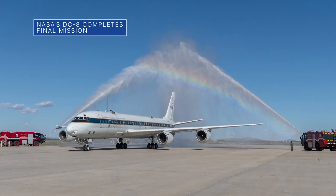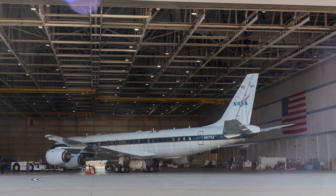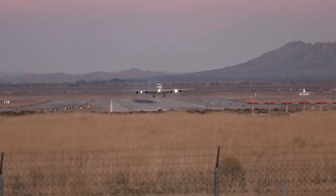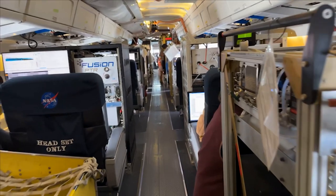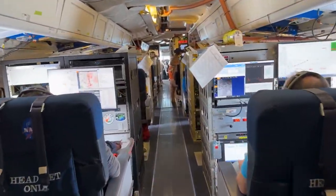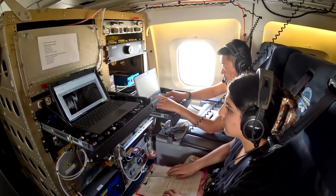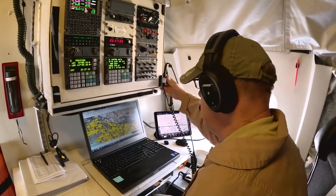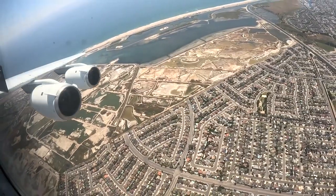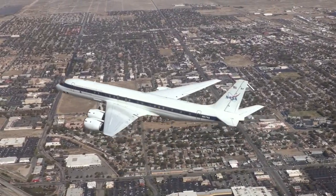NASA's DC-8 aircraft was welcomed back to the agency's Armstrong Flight Research Center recently after completing its final mission. As the largest flying science laboratory in the world, the DC-8 has been used to support the agency's airborne science missions since 1987. It has helped collect data for countless scientific projects conducted by the global scientific community. The DC-8 will be retired to Idaho State University, where it will be used to train future aircraft technicians.